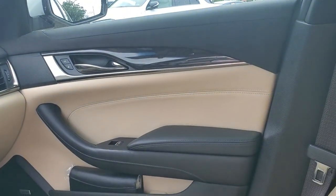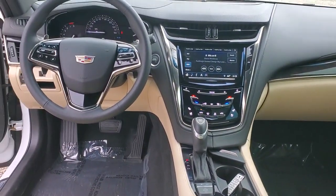Experience authentic luxury. Drive the CTS — the sedan that sets the standard.